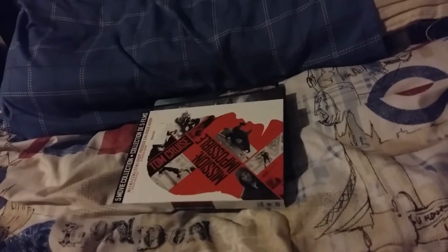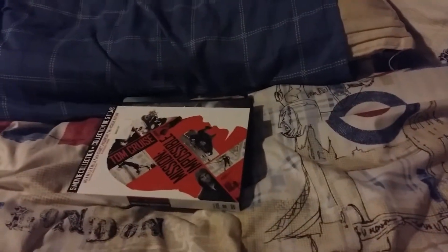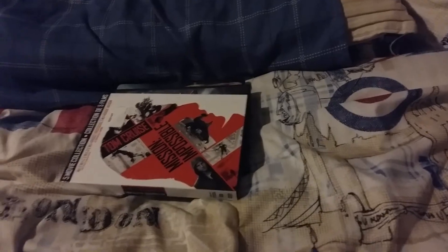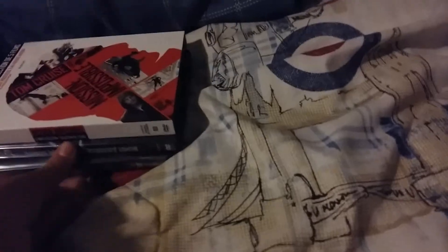Hey guys, it's Josh the Goosebumps and Ag 2018 here. Welcome back to another video. Today is going to be a DVD update for June 14th, 2018. I got three DVDs from Walmart today. Without further ado, let's get started.